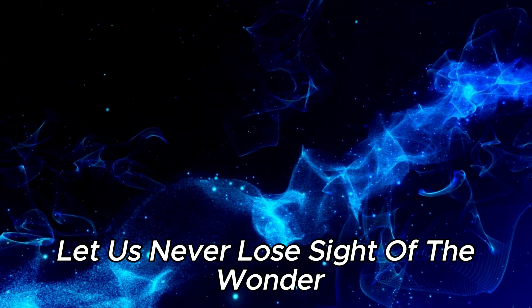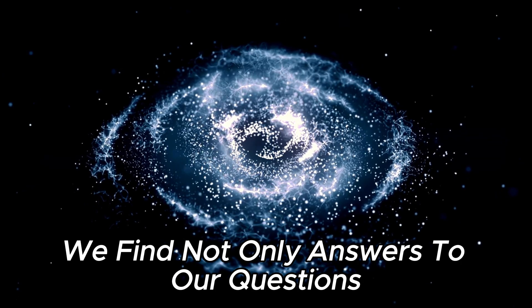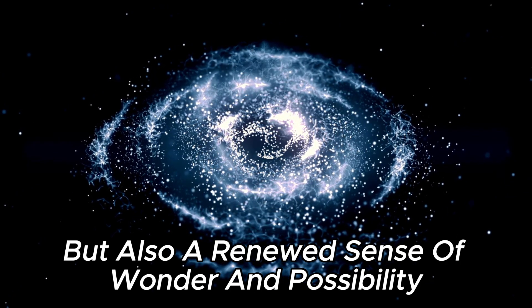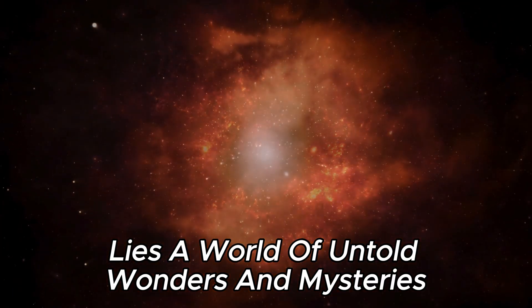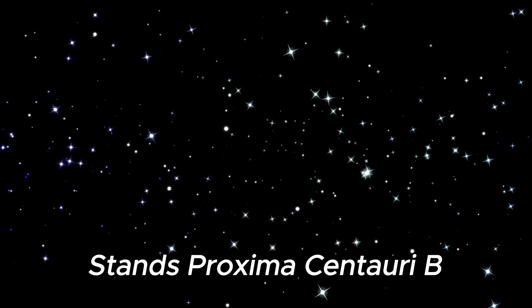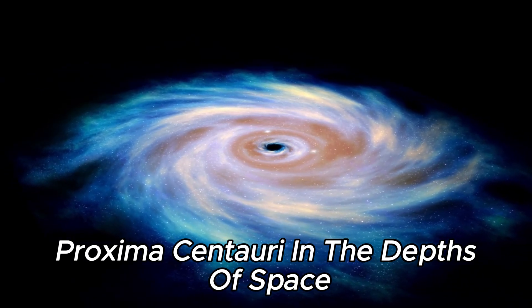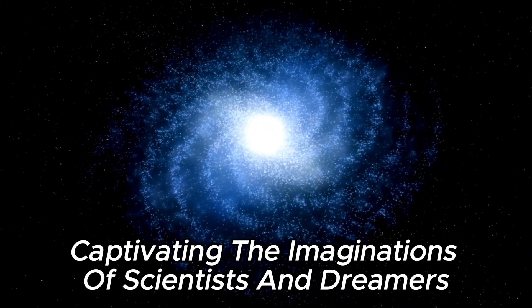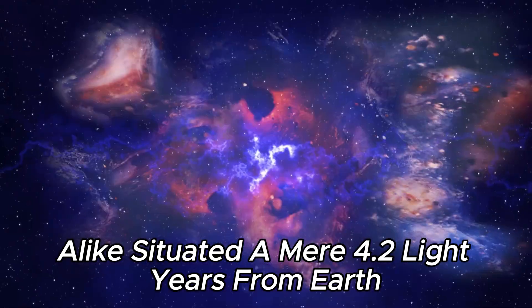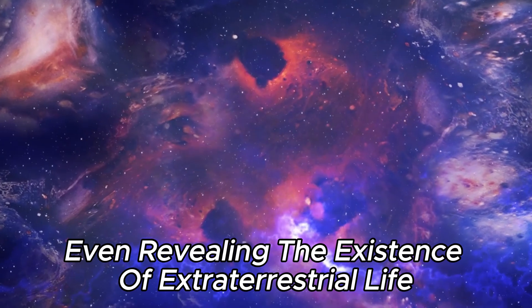In the years to come, as we continue to explore the cosmos, let us never lose sight of the wonder and awe that inspired us to look to the stars. For in the vastness of space, we find not only answers to our questions, but also a renewed sense of wonder and possibility. In the vast expanse of the cosmos, amidst the swirling galaxies and distant stars, lies a world of untold wonders and mysteries waiting to be discovered. Among these celestial treasures stands Proxima Centauri b, a distant planet orbiting its parent star, Proxima Centauri, situated a mere 4.2 light-years from Earth, holding the promise of unlocking the secrets of our universe and perhaps even revealing the existence of extraterrestrial life.